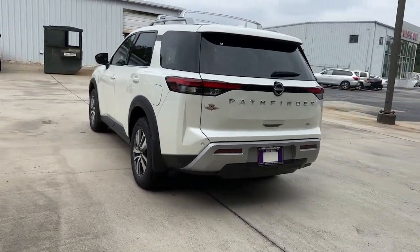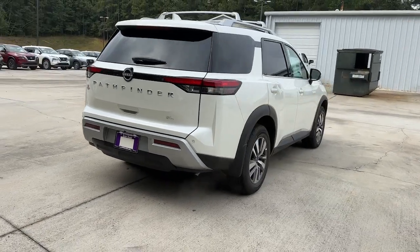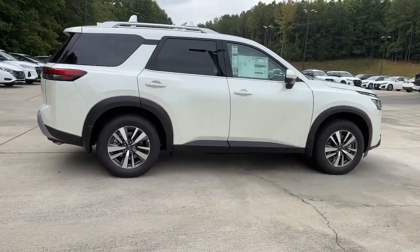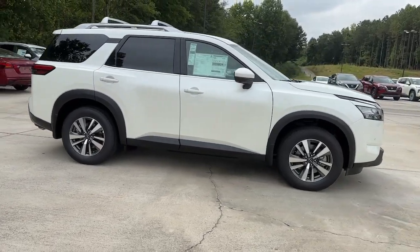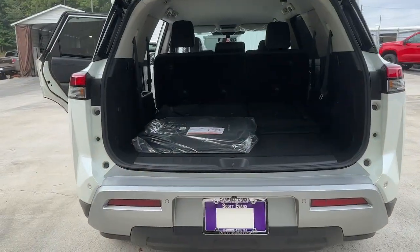These are just some of the great options this vehicle comes with: heated steering wheel, pre-collision system, lane departure warning, keyless entry, navigation system, backup camera, heated mirrors, keyless start, adaptive cruise control, power lift gate.